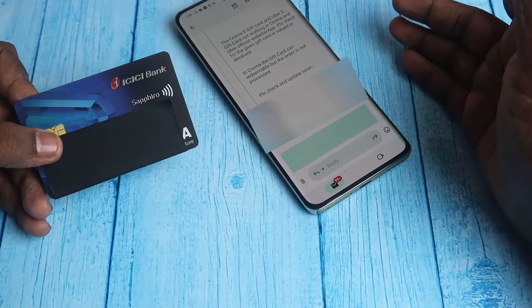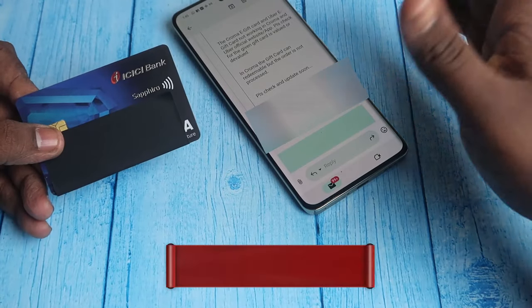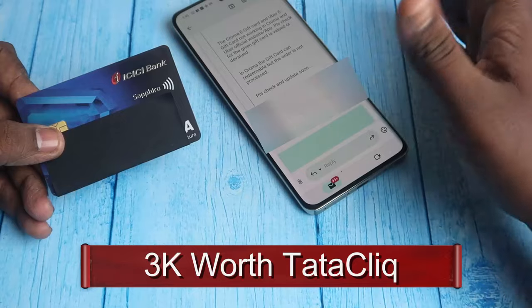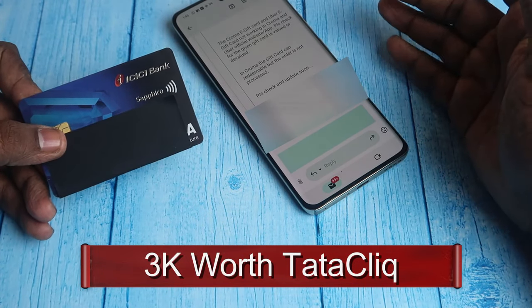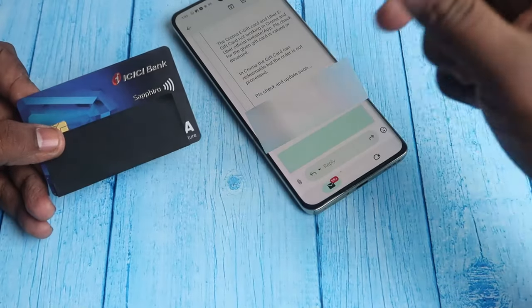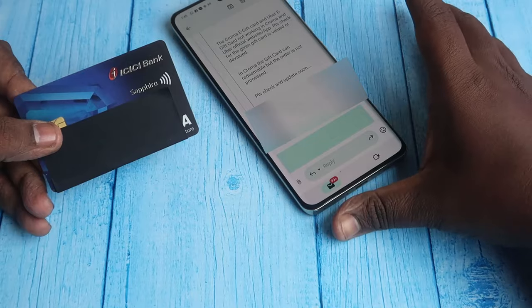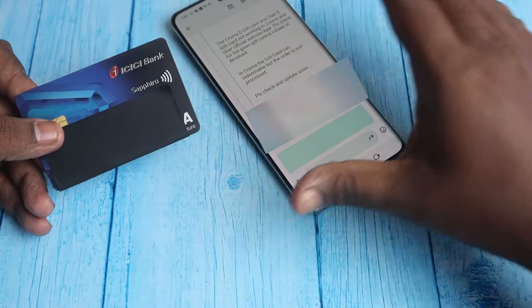There are some steps and terms to redeem these vouchers. For the ₹3,000 Tatacliq voucher there is no issue — just go to the Tatacliq website, add the gift voucher in the gift card section, and once you create your account you can add the gift card to your Tatacliq wallet. You can easily use the full ₹3,000.